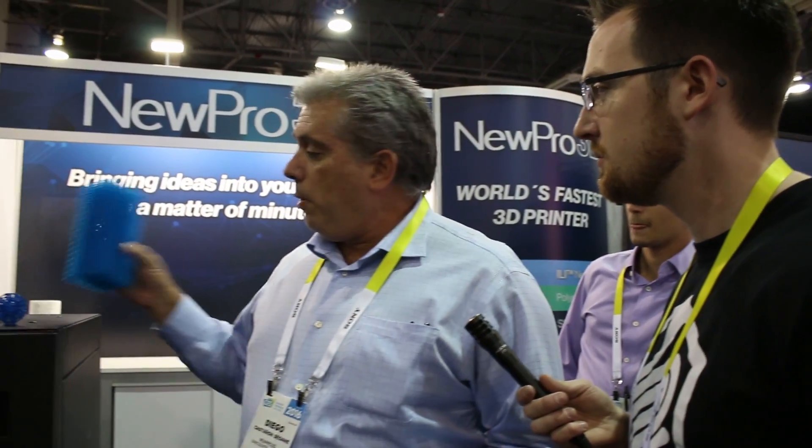We can print an object one meter by one meter by one meter. The technique that we use is not dependent on the resin that we use. We can use any resin in the market — it doesn't matter what brand you give us, the technique will work. And we print an object like this, for example, in 15 minutes.